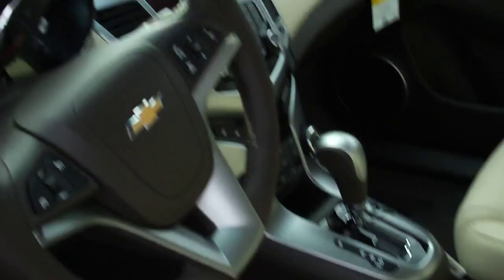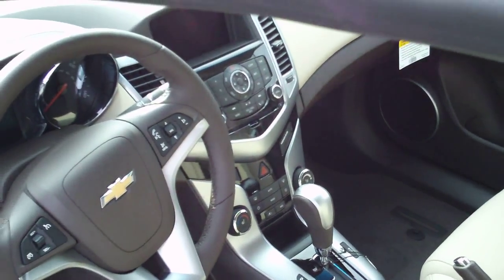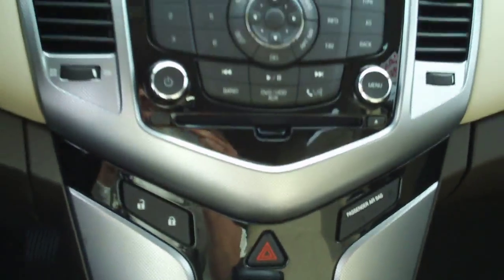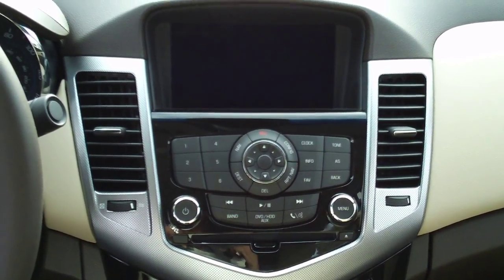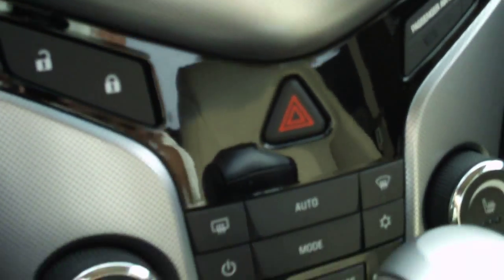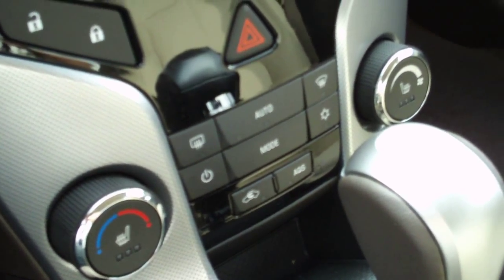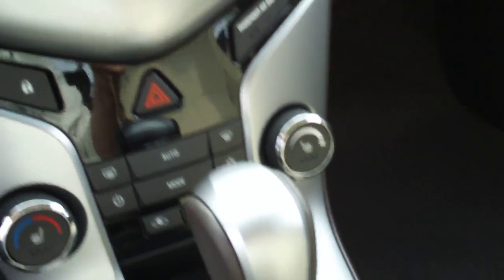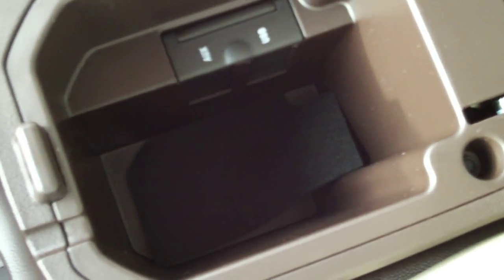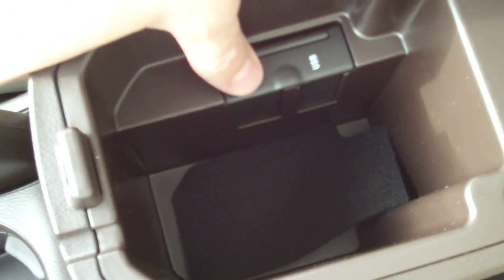Also, you do have the six-way power seat on the driver's side. Take a look at the leather here. Take a look at the center console — this particular model does have the navigation system, which you're not going to find on every one of them. There are radio navigation controls and stereo controls. It does have a CD player. Down here you have the heating, ventilation, and air conditioning controls. Through the middle, a couple of cup holders and a 12-volt power source.